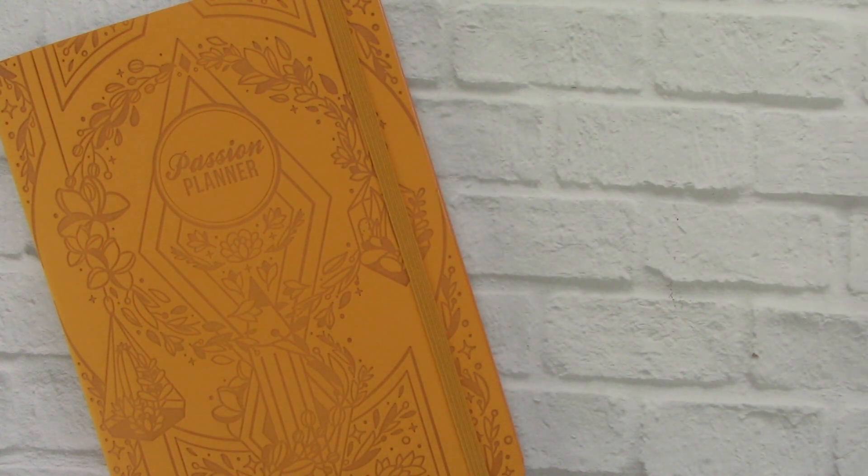So that is all of the tab colors for the Mighty Yellow 2020 Passion Planner. Let me know what your favorite color is in the comments below, and feel free to check out my other videos with the other two colors for the 2020 Passion Planner. And as always, if you haven't already, please subscribe and I will see you guys next time. Bye!